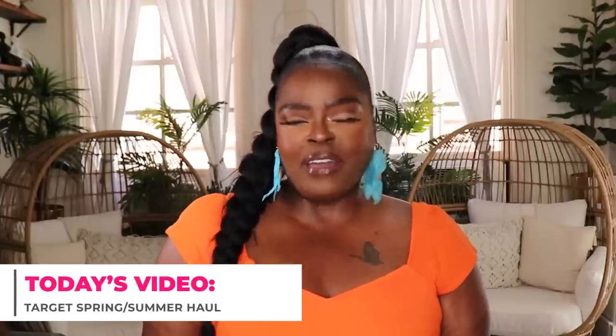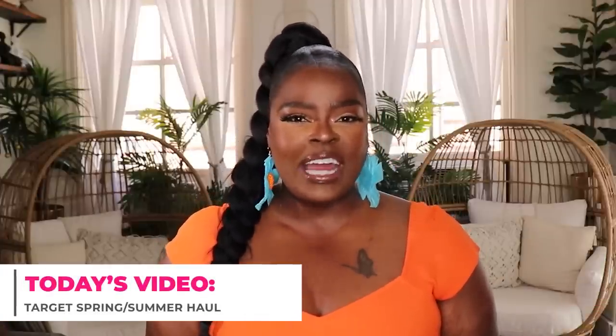Hi everyone! Welcome to my channel 10 Ways to Wear It. I'm Alisha and on this channel I take one fashion item or one fashion trend and show you 10 different ways to wear it. Today's video is going to be a spring summer haul from my favorite place, Target. I recently picked up a bunch of really great items and I'm sure you all are going to love them. Let's go ahead and jump right into this video.